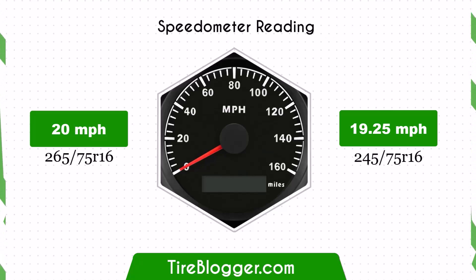With the smaller 245/75R16 tires, the speedometer will read slightly higher than the actual speed. For example, at a speedometer reading of 20 mph, the actual speed will be 19.25 mph.